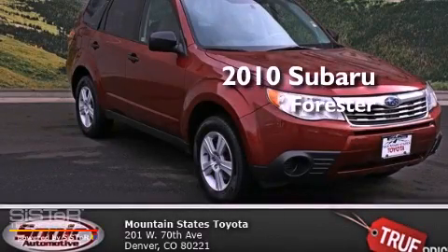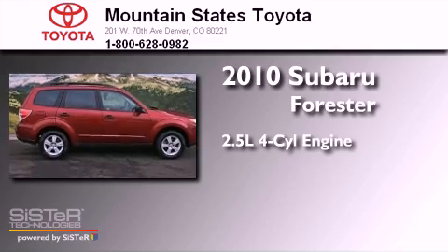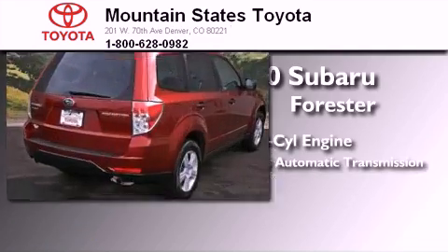This is a 2010 Subaru Forester. It features a 2.5-liter, four-cylinder engine, a four-speed automatic transmission, and all-wheel drive.